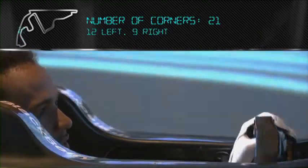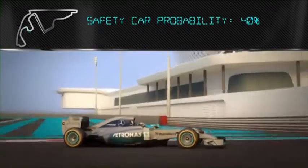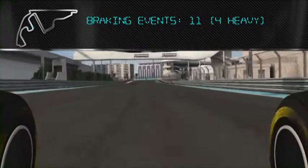Full gas again here. Positioning is really important — making sure you get the steering straight, otherwise you end up locking the right front. The apex, carrying the speed through these next two corners, and taking a lot of curb on the way in here.